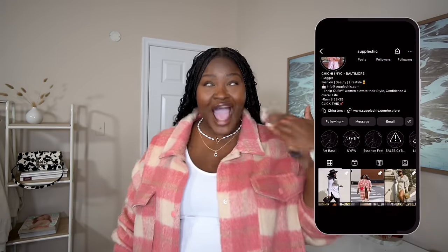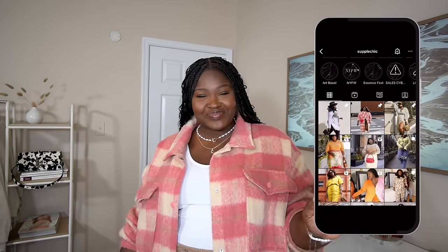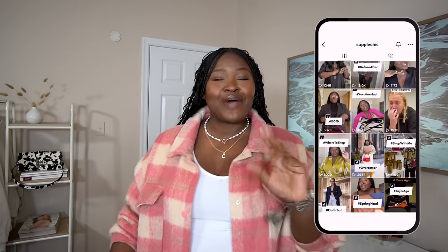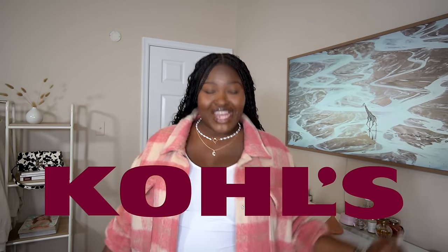Hi fashionistas, new here, I'm Chi Chi, welcome. Not new here, it's your favorite girl. Show them to you kids how we treat family around here. Here, we're all about celebrating self-expression and fabulous fashion. So if you love beauty, fashion, and vlogs, you found your tribe, stay a while. I'm excited to say that I've partnered with Kohl's for this video.